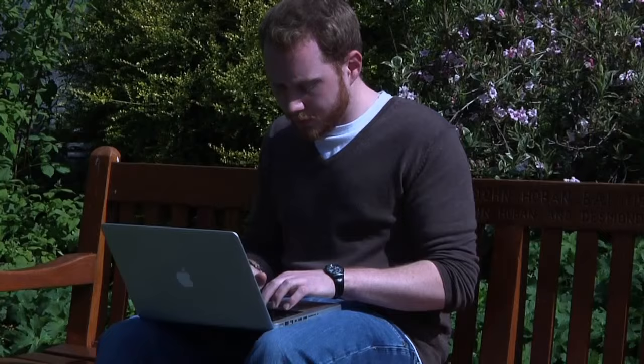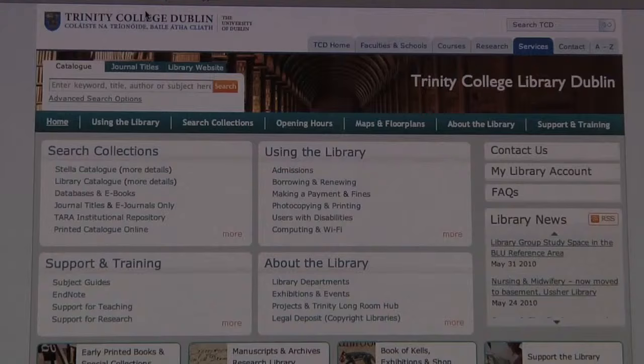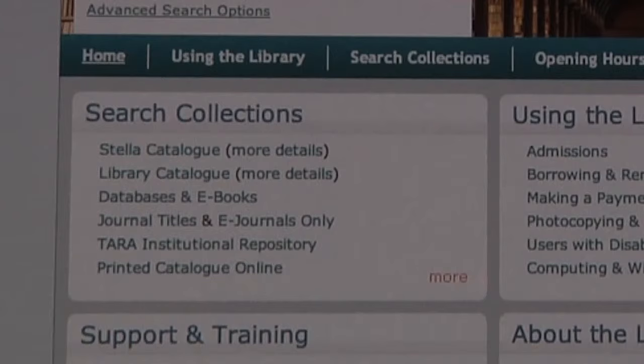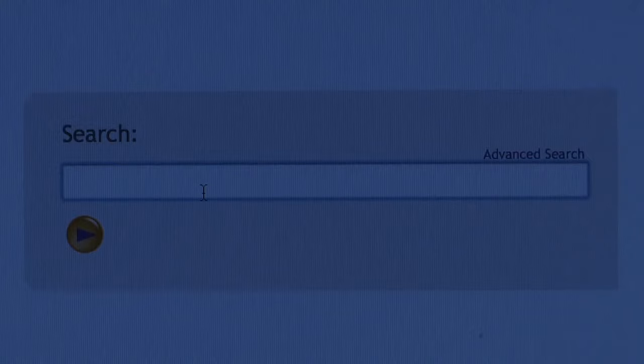The catalogue is freely available on the internet, so you can access it from anywhere in the world, from home or in college. Use the catalogue to renew or reserve your books too. You can choose either the Stella catalogue or the Library catalogue to search for a book, or a journal, or a DVD, or whatever it is you're looking for.